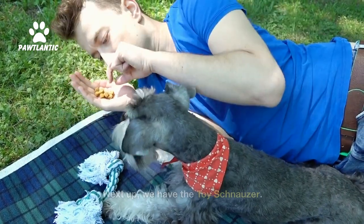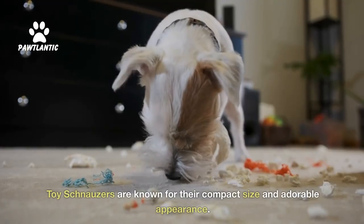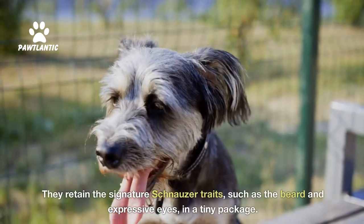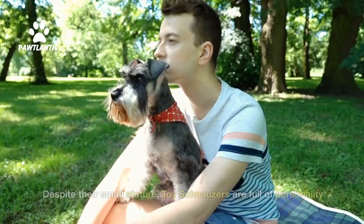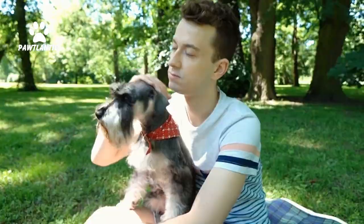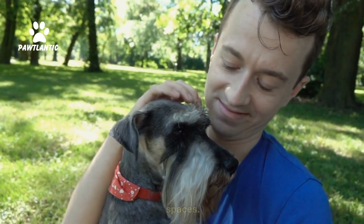Next up, we have the Toy Schnauzer. These pint-sized pups are the smallest of all schnauzer types. Toy schnauzers are known for their compact size and adorable appearance. They retain the signature schnauzer traits such as the beard and expressive eyes in a tiny package. Despite their small stature, toy schnauzers are full of personality and make loving companions for individuals or families living in smaller spaces.